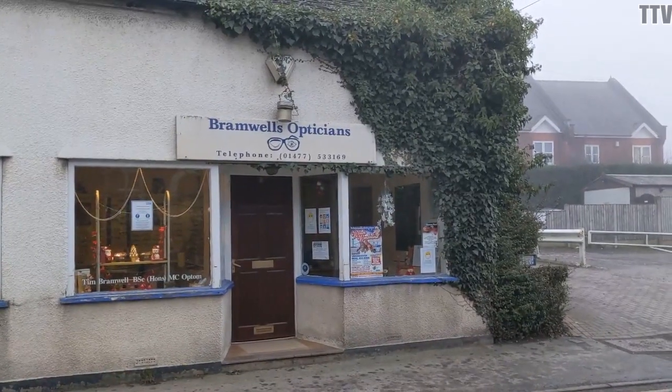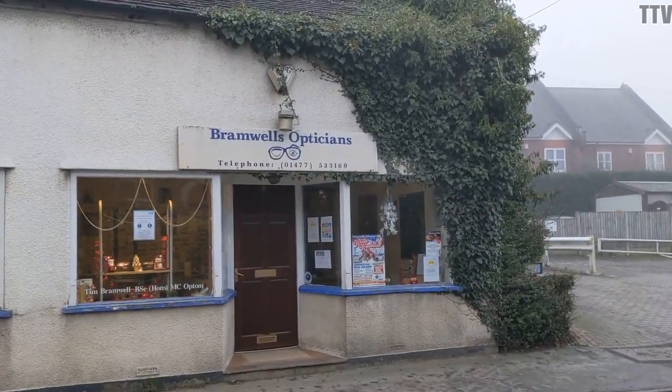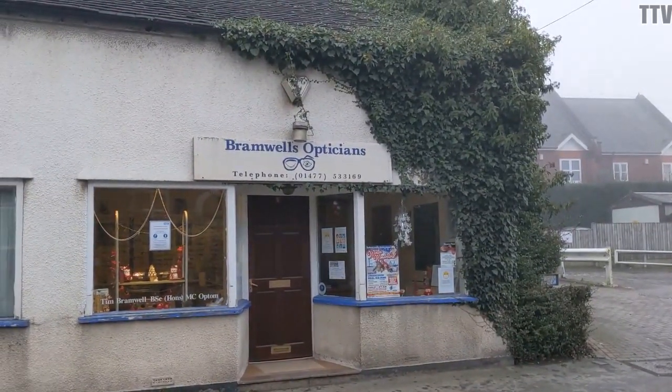I'm not sure how good the opticians is. Do they know they've got a tree growing on top of the building and blocking the window?